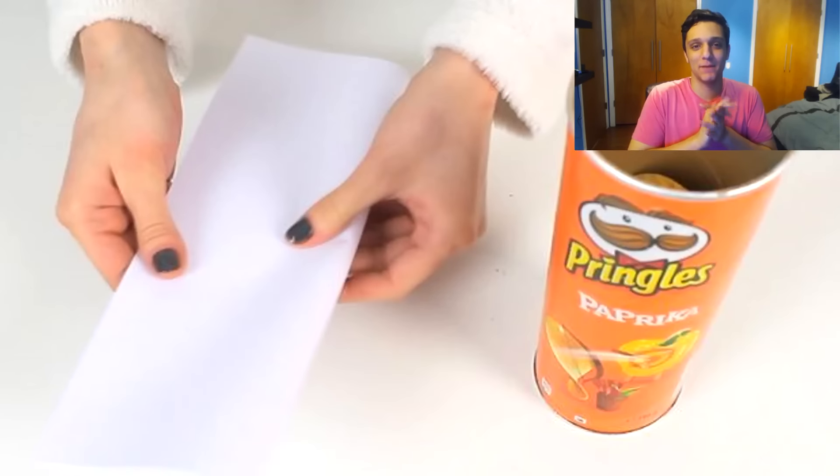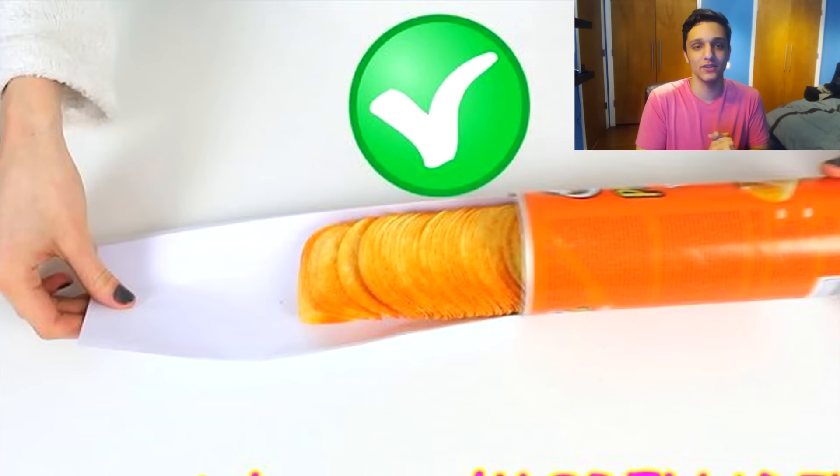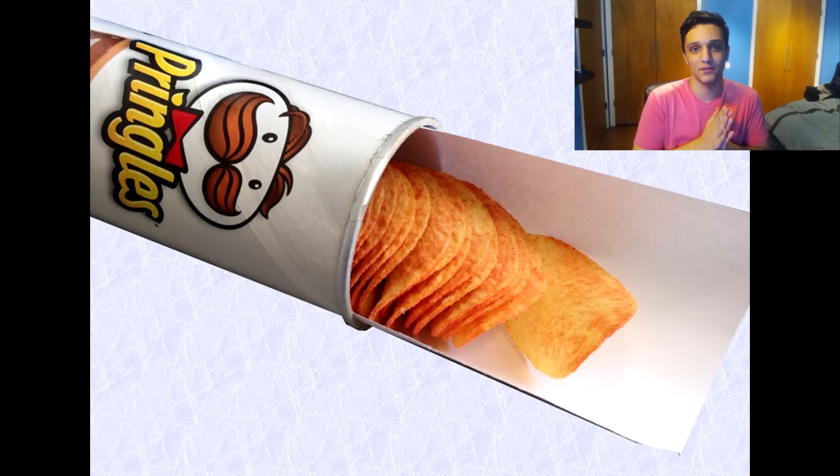This next life hack is about Pringles, one of my favorite snacks. If you take a piece of paper, put it inside the box of Pringles, and pour it out onto the paper, it's going to bring out every single chip. Whenever you eat around 15 to 20, it's always a pain trying to get those last chips out of the box. This is a quick easy hack to get pretty much every single chip instead of struggling for that last one.